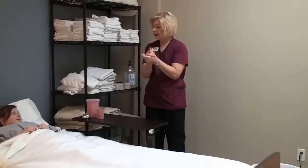How are you doing this morning? I'm good. So, are you ready for a little bath? Sure.